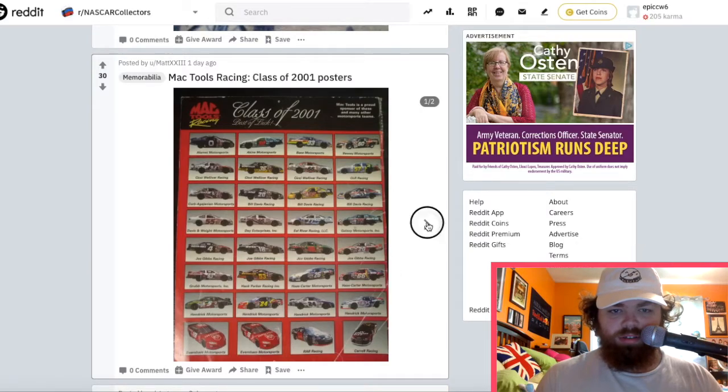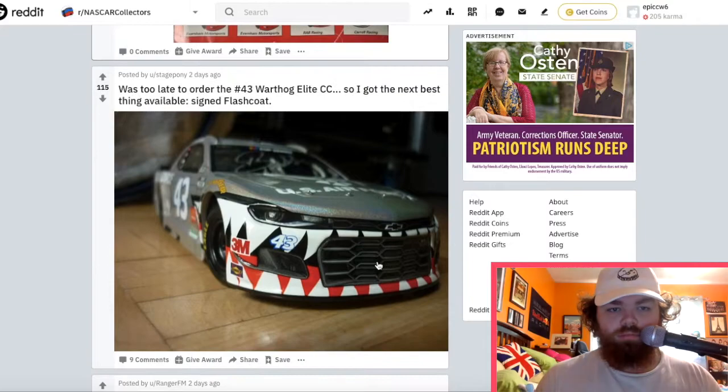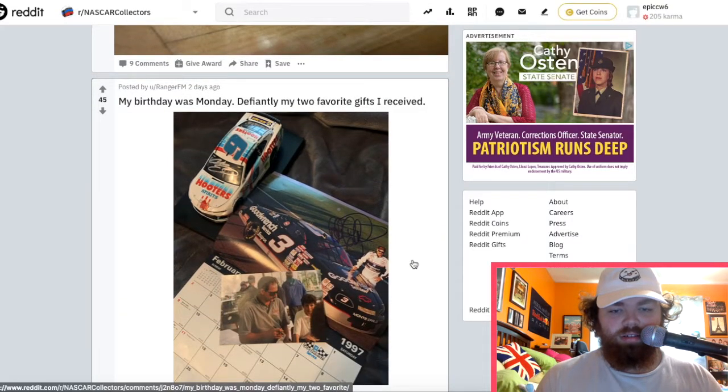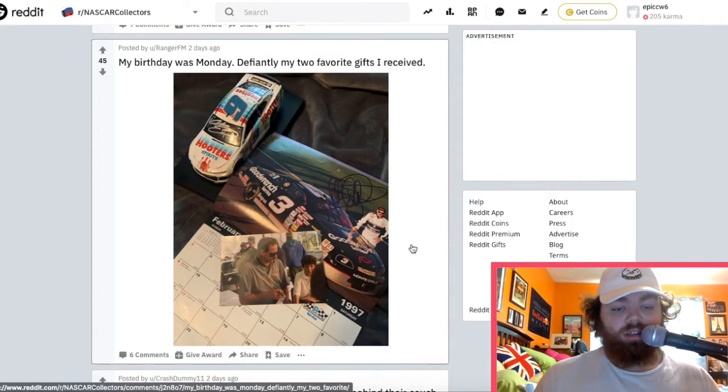Ooh, an old poster — that's kind of fun. This is cool — the Bubba Wallace Air Force car with the teeth. That's a really cool design. A signed calendar, and the Hooters Spirits car here — I like that.